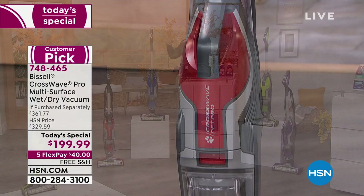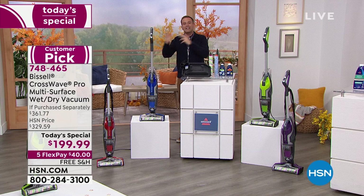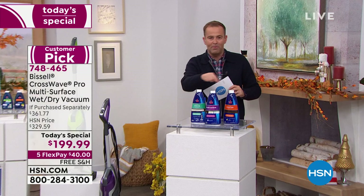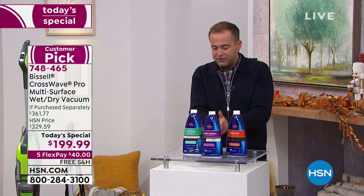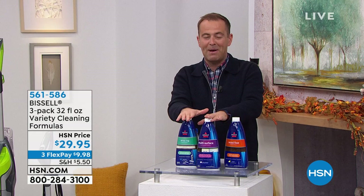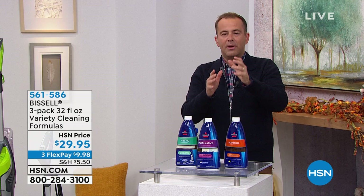Free shipping and handling, flex pay available — just $40 gets it straight to you. As we start thinking about friends and family coming over for the holidays and the mess from outside, this is the easiest way to clean. If you want to stock up tonight, we've got a three-pack variety formula — big 32-fluid-ounce bottles: wood floor, multi-surface, and area rugs — for $29.95.